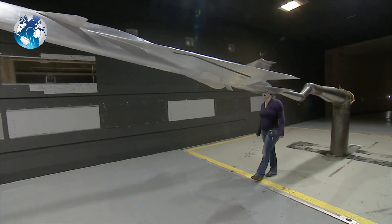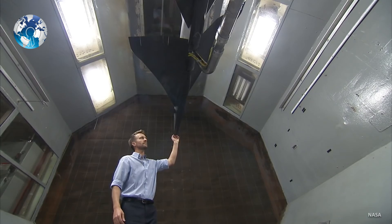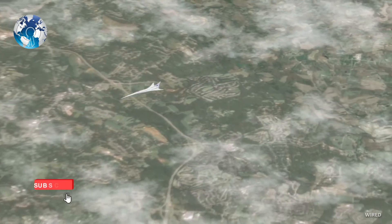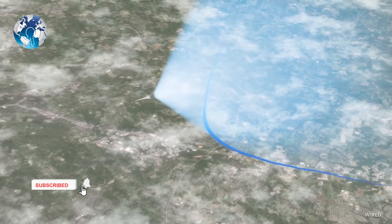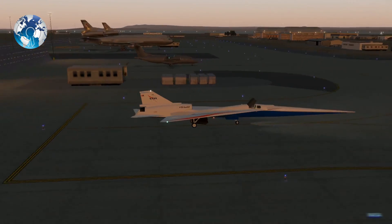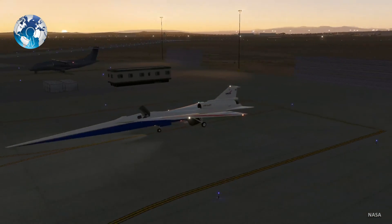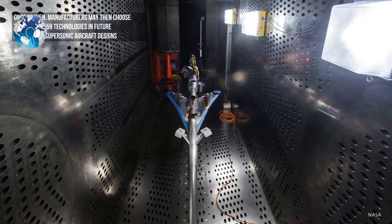NASA and Lockheed Martin have been laboratory testing to lessen the sonic impacts of the upcoming X-59 supersonic jet. According to the agency, this small-scale process will help engineers work on the physical and software solutions so that the noise caused by the sound speed drops less.